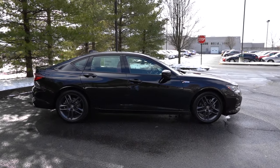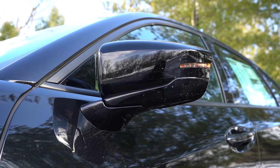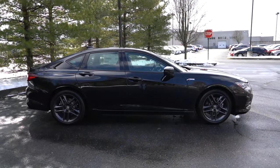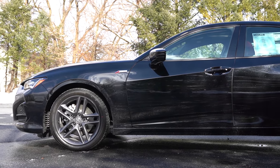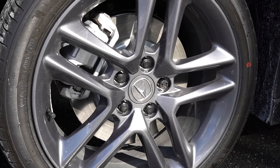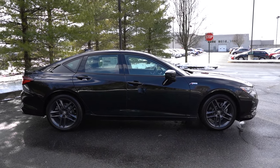Around to the side — gloss black window surrounds come standard. Power-adjustable side mirrors are heated with LED integrated turn signals, and they get the reverse gear tilt-down feature, so when you put it in reverse they tilt down to show what's on the ground behind you. You get the A-Spec badging on the front fenders with the A-Spec trim. Looking at the wheel setup: 19x8.5-inch shark gray machine-finished alloys — a great wheel design. Really loving the side profile.